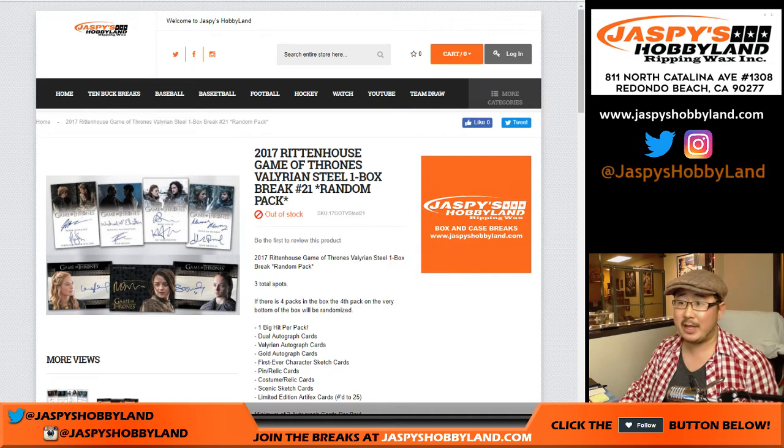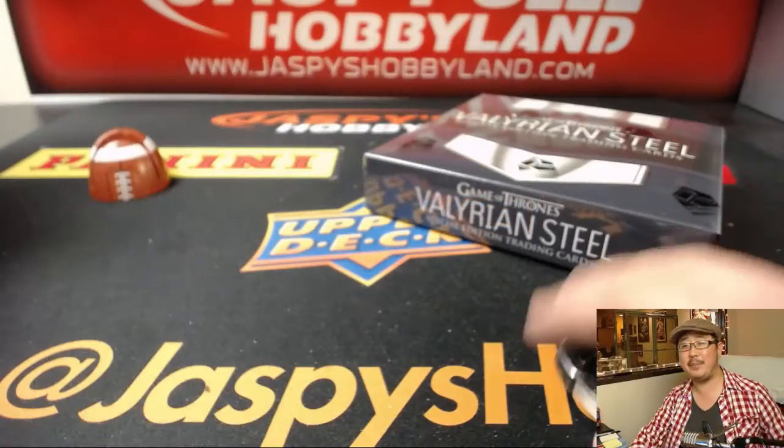Good evening everyone. Joe from Jaspi's Hobbyland.com doing a 2017 Rittenhouse Game of Thrones Valerian Steel, one box random pack break number 21. Triple B Collectibles, Trevor with an E, got all the spots in this break, so there's no randomizing to do — just popping open the box.